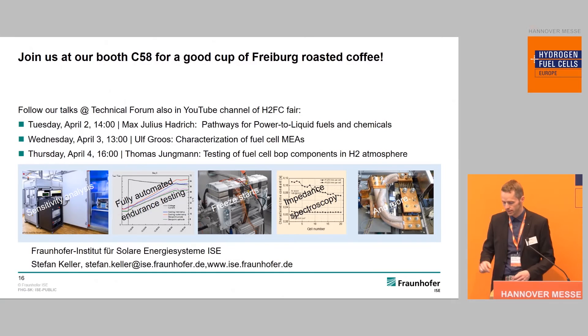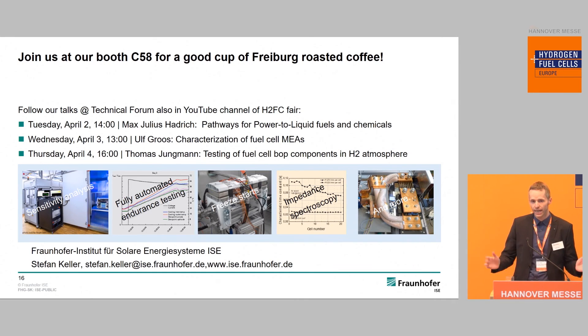To summarize what we can provide in terms of fuel cell stack testing with our test bench and capabilities — I would also like to mention the other presentations from my colleagues at our institute. Some have already been held but you can see them on YouTube or on the fair homepage. This afternoon at four o'clock my colleague Thomas Jungmann will also give a presentation about testing balance of plant systems.